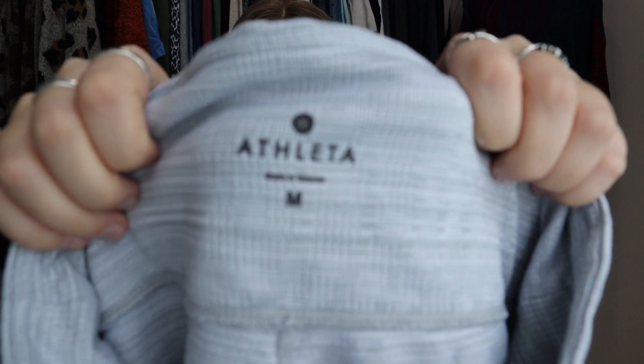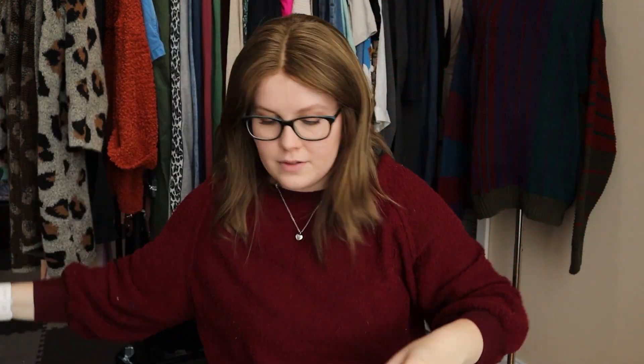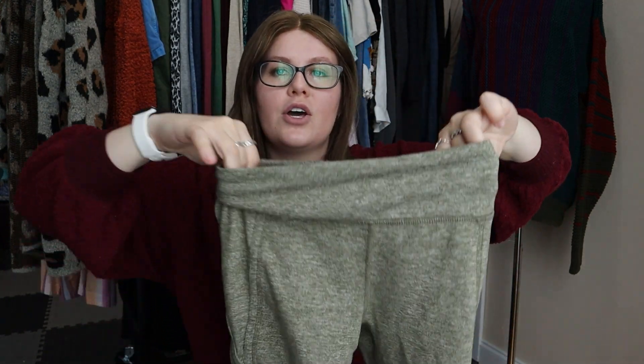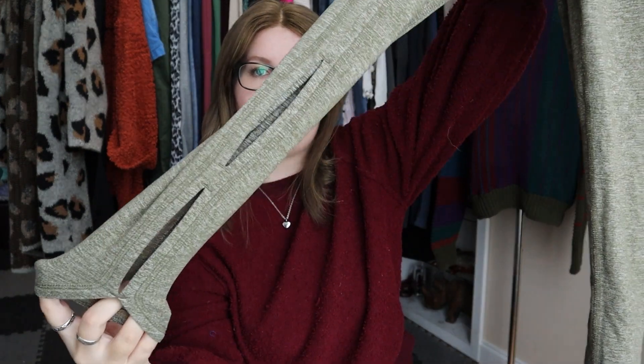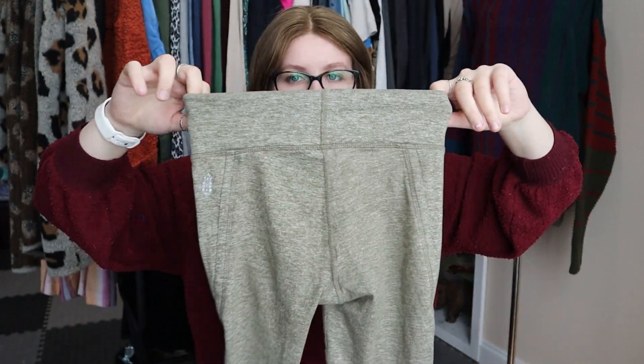A couple of bread-and-butter pieces: Athleta leggings — classic gray, possibly capri length, with a mesh panel. And another pair of leggings — Free People Movement, the athletic division of Free People. These are a size extra small, slightly faded green leggings. The reason I grabbed them is a cut-out detail at the bottom with two little cutout slits, which elevated them a bit. Honestly, I'm not expecting very much for these — maybe $20.